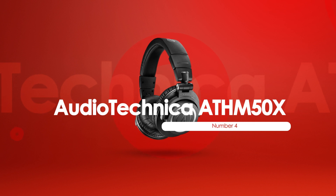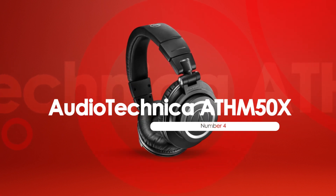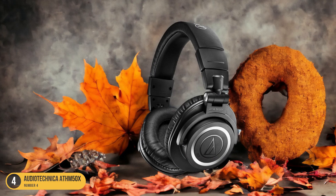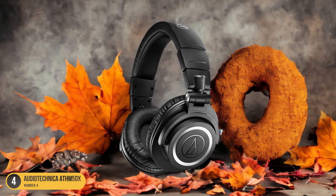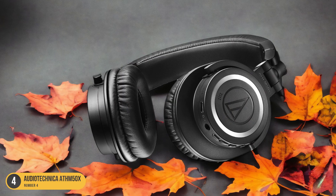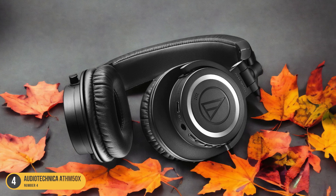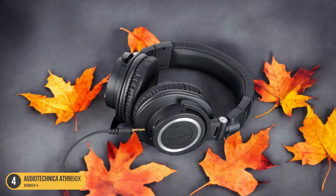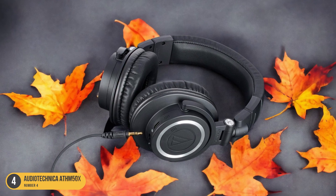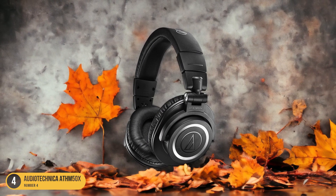At number 4, we have the Audio-Technica ATH-M50X. With its reputation for excellent sound quality, the Audio-Technica ATH-M50X headphones are a standout choice for audio enthusiasts and professionals alike. The ATH-M50X delivers a crisp and detailed sound that immerses you in the music, making every note and beat come alive. The deep bass response adds a rich foundation to your audio experience, while the clear mids and highs ensure that every instrument and vocal shines through with precision.